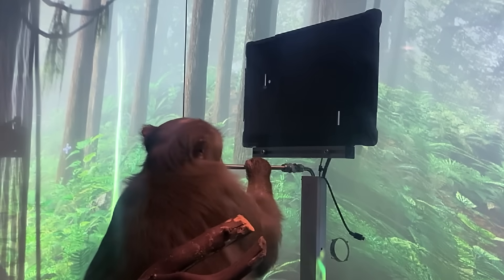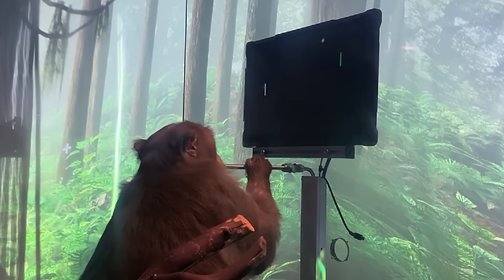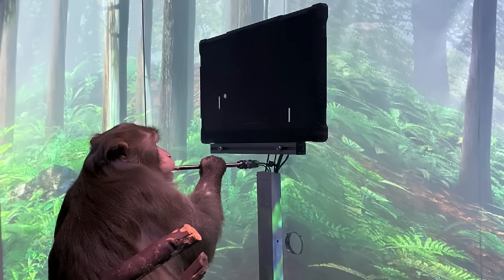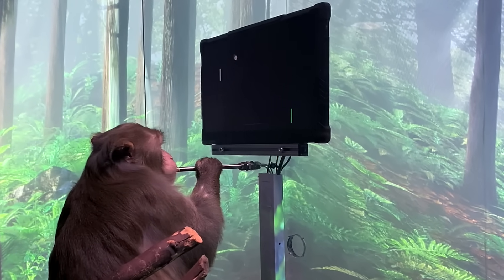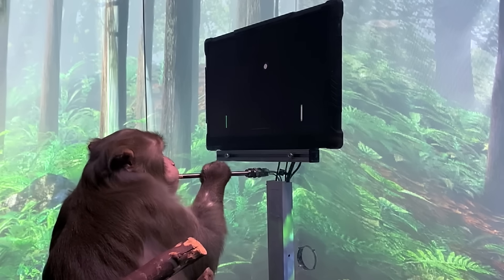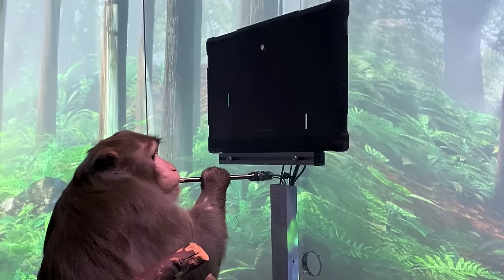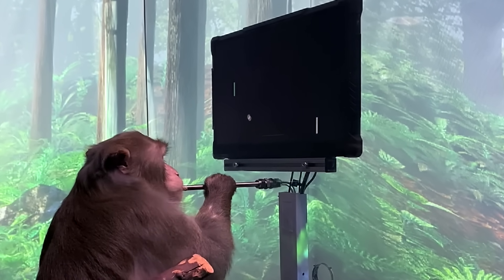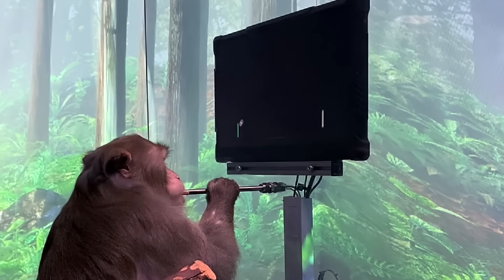We've removed the joystick altogether. Now that he's up to speed, let's increase the difficulty and see how well Pager can play with the Neuralink. As you can see, Pager is amazingly good at MindPong. He's focused and he's playing entirely of his own volition.